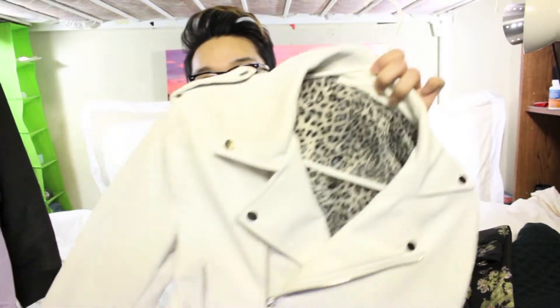Hey guys, so today I am going to do a haul video and it's going to be a collective haul video for you guys. Pretty much it is going to be stuff that I got a really long time ago and just never hauled, or I either forgot about it or just never got a chance to show it to you guys. Some of these items are pretty new too, so I'm just going to get right into it. The first thing I want to show you guys is this jacket right here.